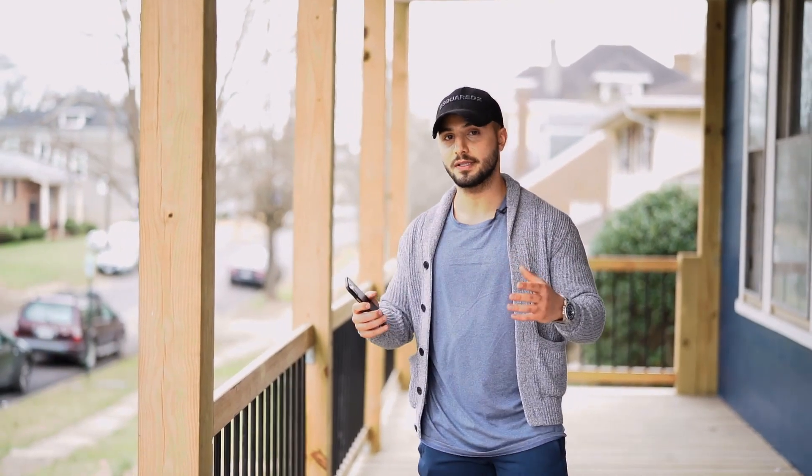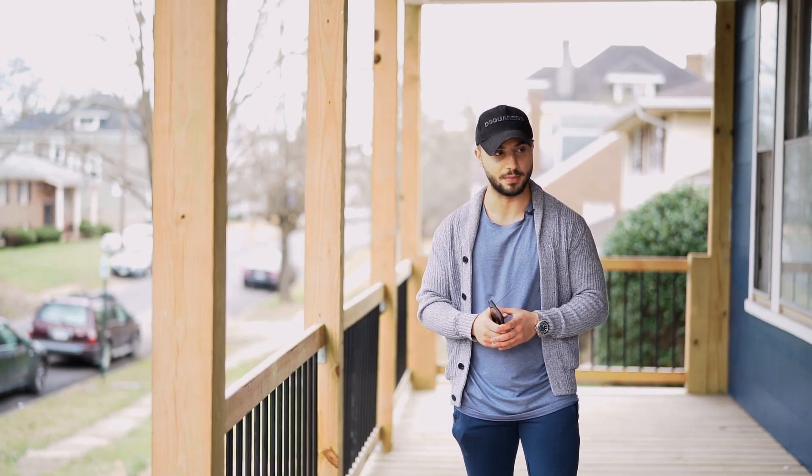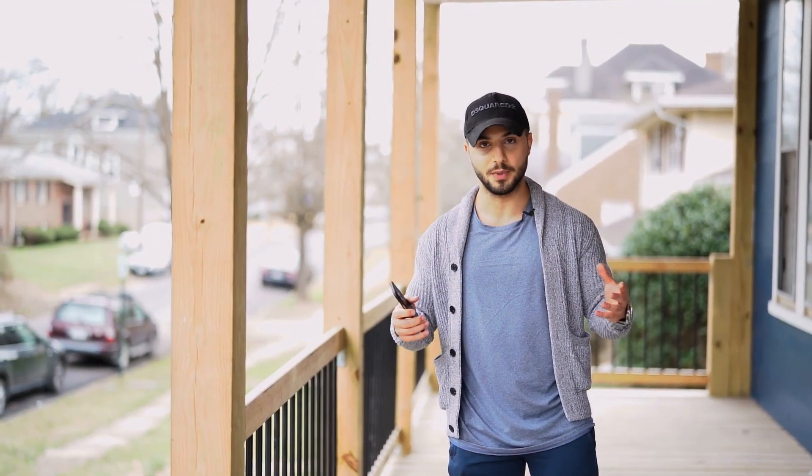My goal is to make this into a series — show you guys what it takes to buy a house like this and make it look beautiful, make it look modern, make it look like a newer home. So let's walk around, let me give you guys the tour.